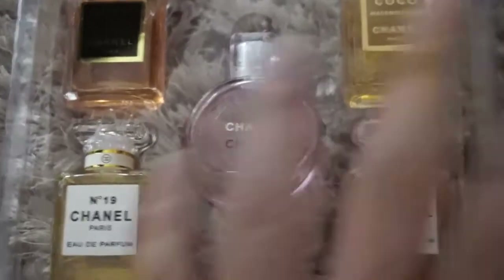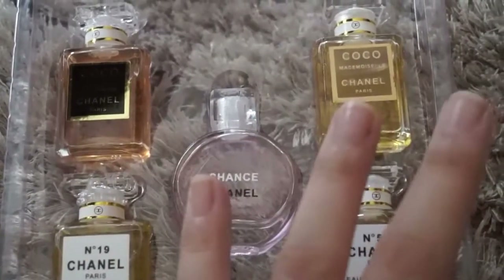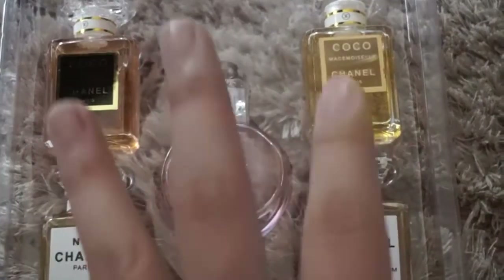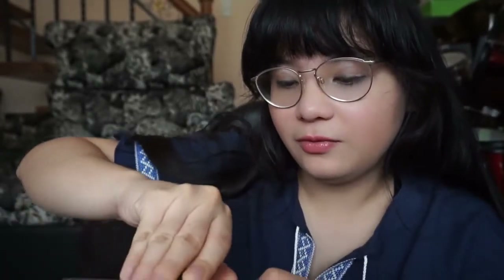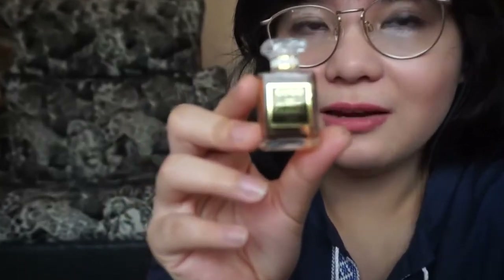We have here Coco Chanel, Number 19, Chanel Chance, Chanel Number 5, and another Coco Chanel Mademoiselle. I'm going to smell each perfume and do my best to describe it. Let's start with this Coco Chanel, which is a little hard to get out of the packaging.